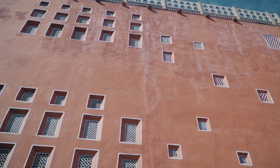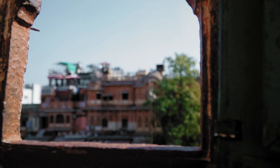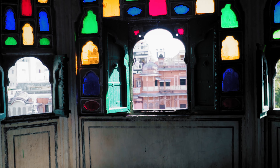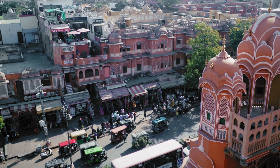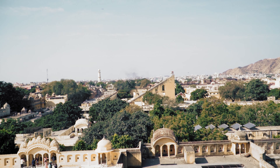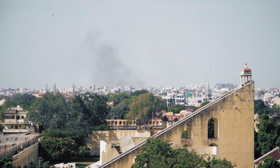The structure of Hawa Mahal is similar to a honeycomb. It has 953 small decorated windows, also called jharokhas. It was used to allow the royal ladies to observe everyday life and festivals happening in the street below without being seen. These windows decorated with intricate latticework look beautiful. From the front portion of the palace, you can also see other monuments like the Jantar Mantar and Isarlat.